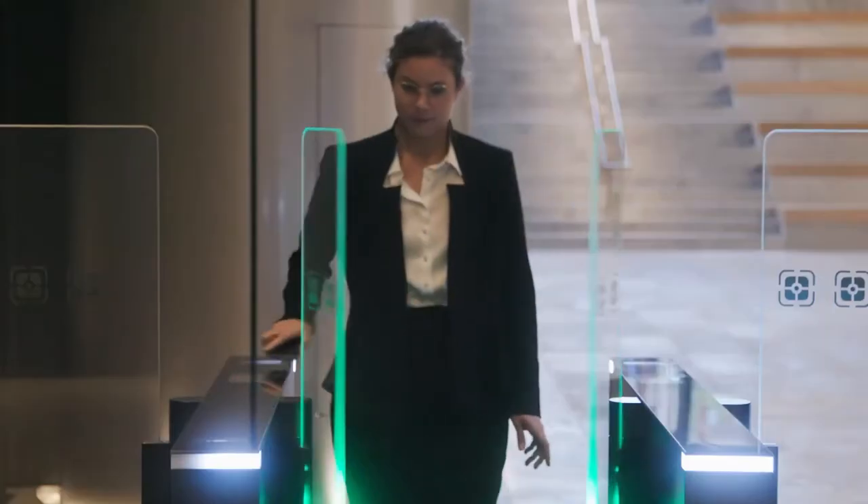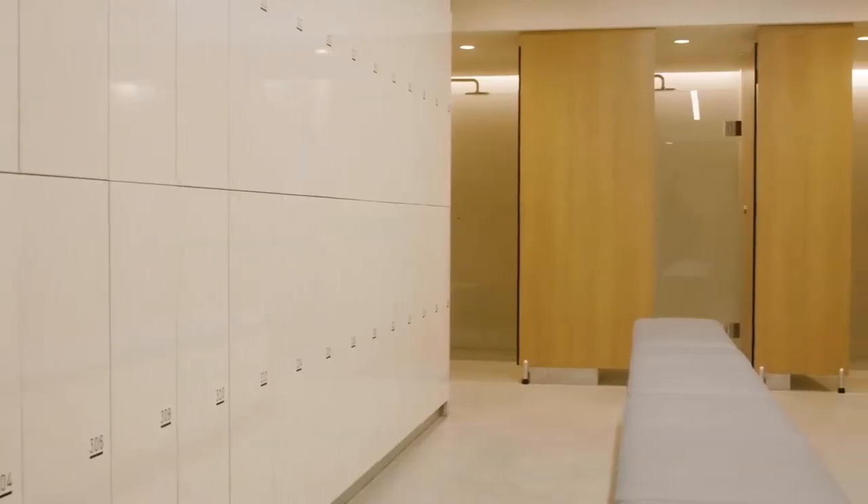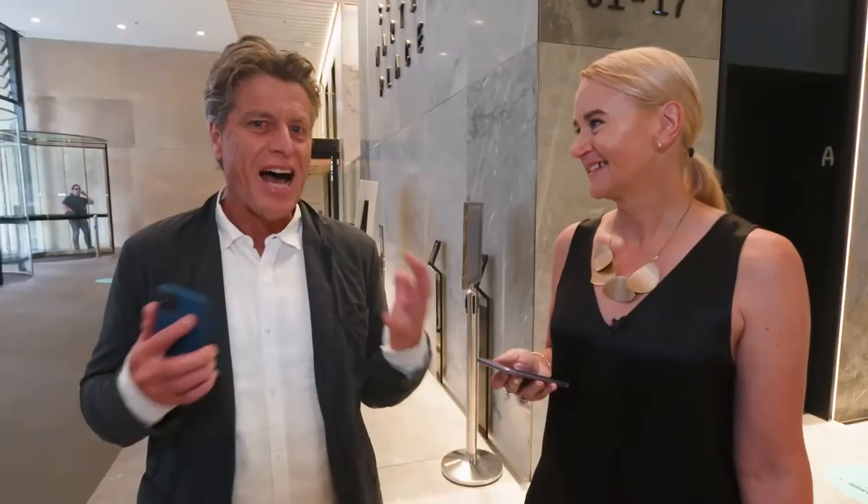As you come into the building, we've got our Bluetooth technology which gives you access. And if you're riding into work and using our end-of-trip facilities, you can book a locker. This is architectural AI.